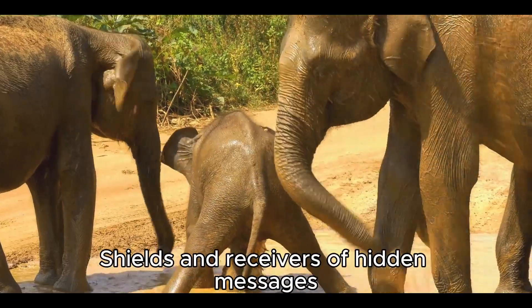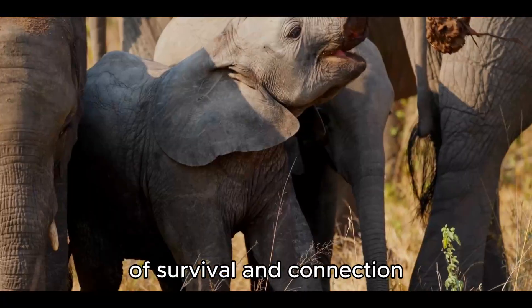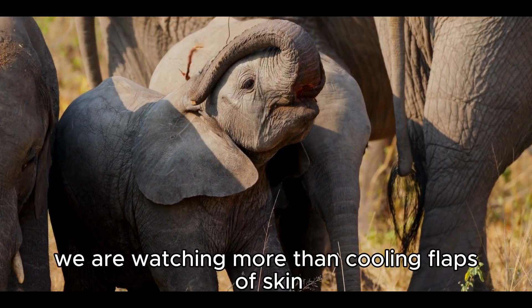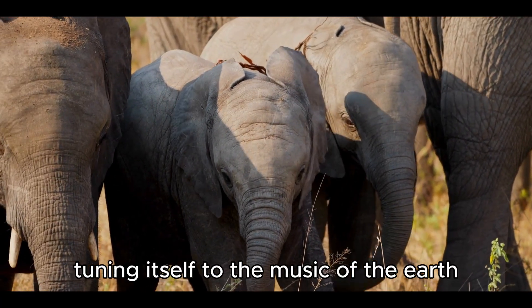The elephant's ears are, at once, fans, shields, and receivers of hidden messages. They are symbols of sensitivity and strength, of survival and connection. When we see them ripple in the wind, we are watching more than cooling flaps of skin — we are watching the elephant tuning itself to the music of the earth.